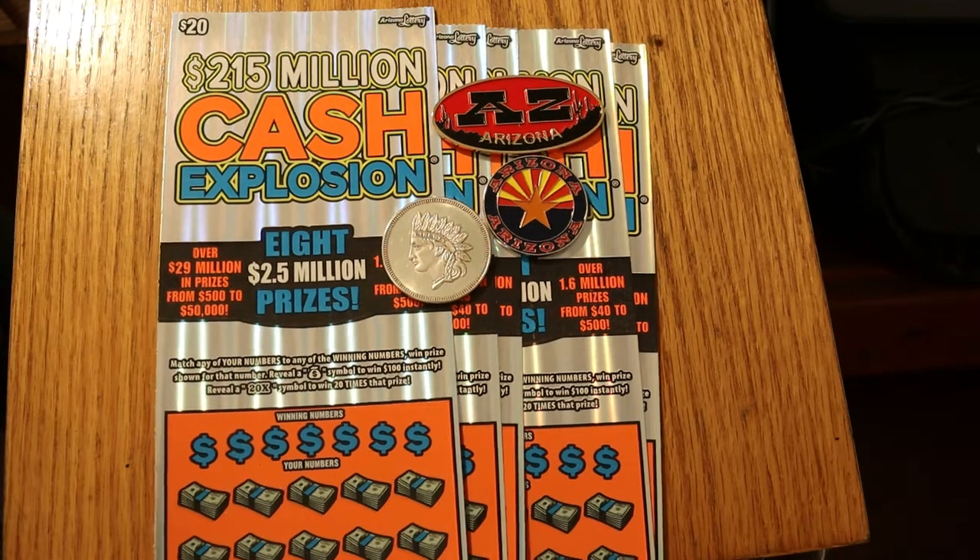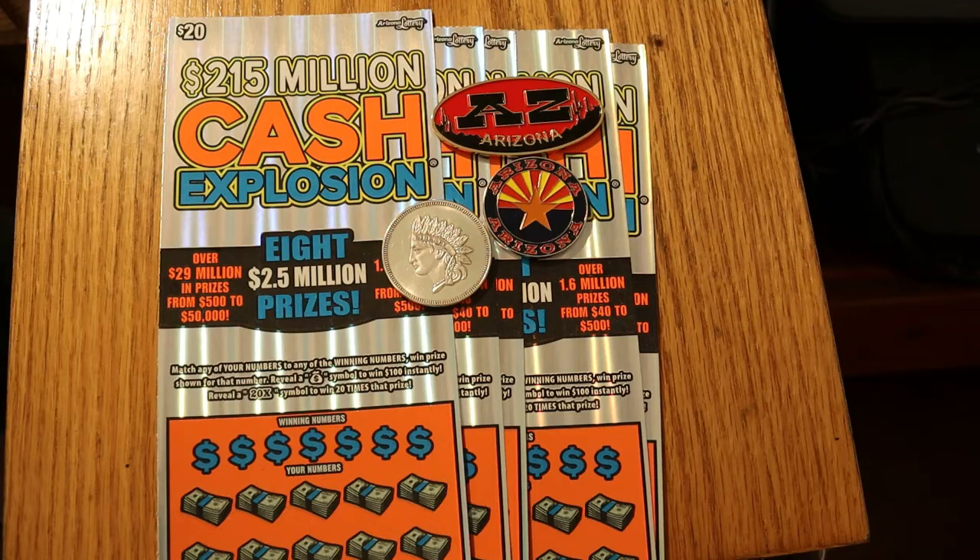Today we're going to be doing five of the Arizona Lottery $20 Cash Explosion tickets. It's an old favorite. The 20 times symbol — I get it all the time, but it only seems to have a dollar under it, sometimes $2 if I'm very lucky. On the old Cash Explosion I did fairly well, hit hundreds, hit two hundreds on it. But for some reason this new orange game hasn't been paying out that way. But we're going to keep trying and see what happens.